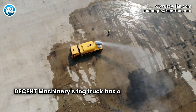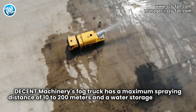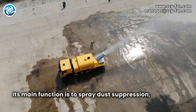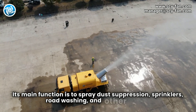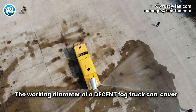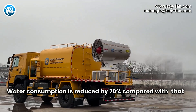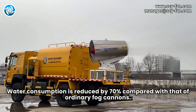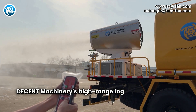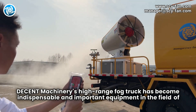Decent Machinery's fog truck has a maximum spraying distance of 10 to 200 meters and a water storage capacity of 8 tons. Its main function is to spray dust suppression, sprinklers, road washing, and other functions. The working diameter of a decent fog truck can cover four standard football fields. Water consumption is reduced by 70% compared with that of ordinary fog cannons. Through these excellent functions, Decent Machinery's high-range fog truck has become indispensable and important equipment in the field of environmental protection.